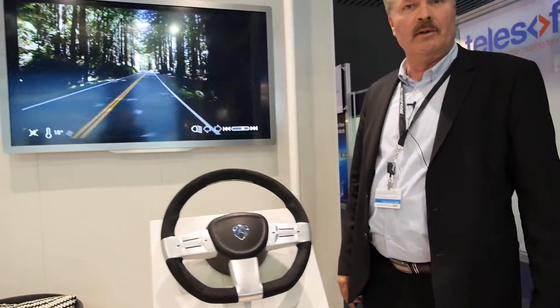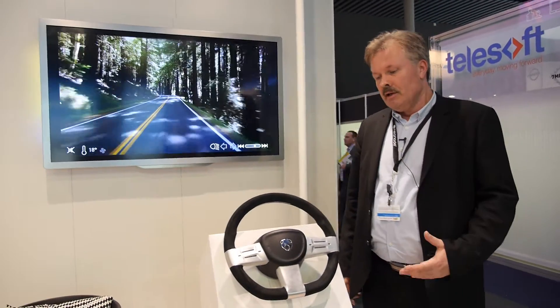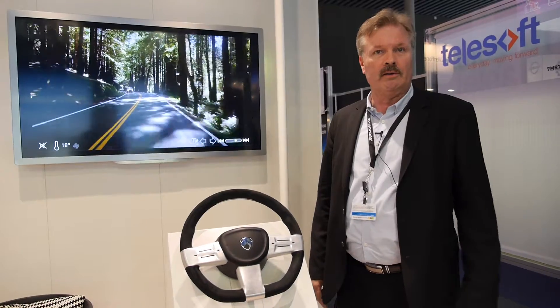We're here at Neonode. I'm responsible for automotive within Neonode, and I proudly present our new steering wheel that will definitely change application development for automotive.